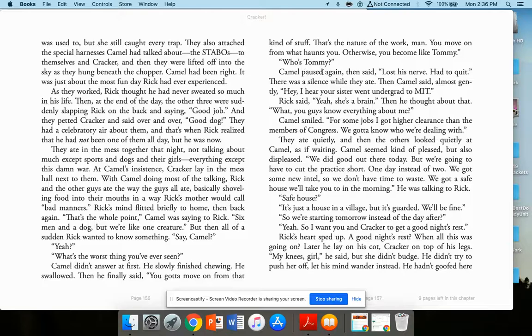Then Camel gently changed the subject: 'I hear your sister went to MIT undergrad.' Rick said, 'Yeah, she's a brain,' then realized: 'What, you guys know everything about me?' Camel smiled: 'For some jobs, I got a higher clearance than members of Congress. We got to know who we're dealing with.' Then Camel said, 'We did good out there today, but we're going to have to cut the practice short — one day instead of two. We got some new intel, so we don't have time to waste. We got a safe house. We'll take you there in the morning.'